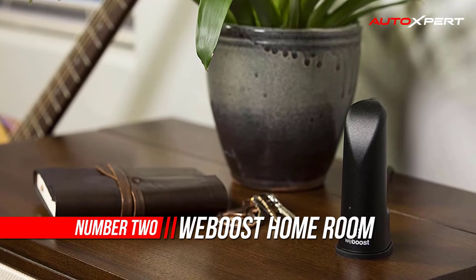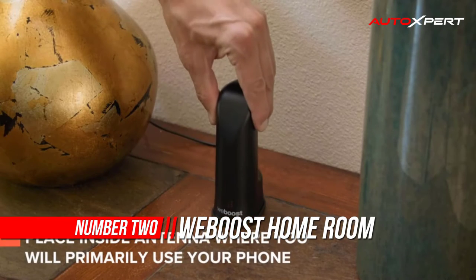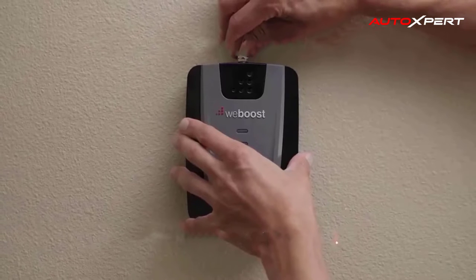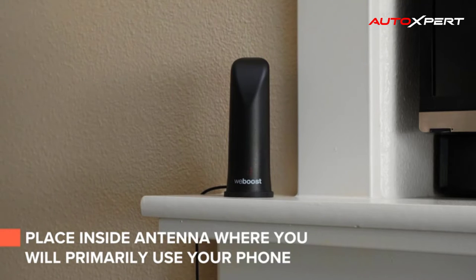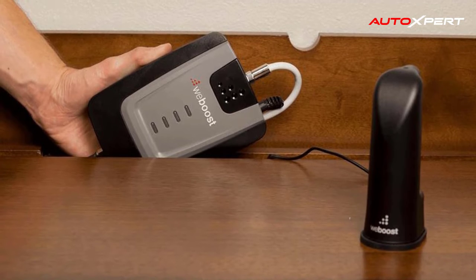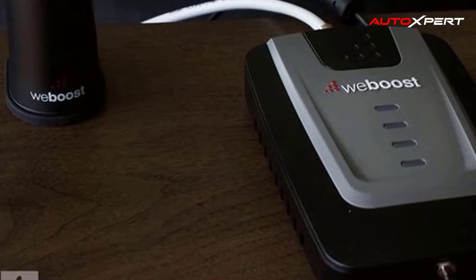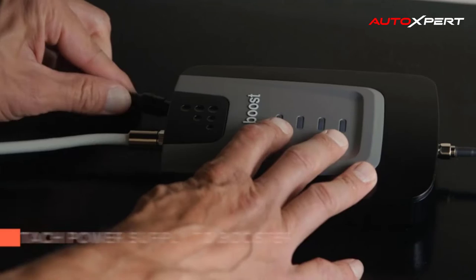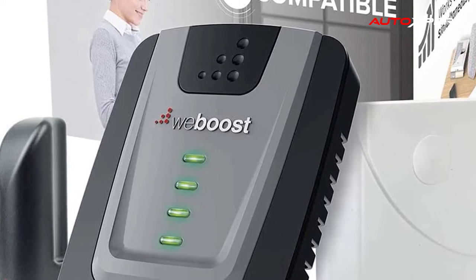Number two: WeBoost HomeRoom signal booster. Enjoy reliable cellular service at home with the WeBoost HomeRoom cell signal booster — FCC and carrier approved. The booster amplifies all frequencies on bands 12, 17, 13, 5, 4, and 2 for clear calls and fast data in a specific spot. The kit includes all components needed for installation, and is compatible with all US carriers including Verizon, AT&T, T-Mobile, and U.S. Cellular.